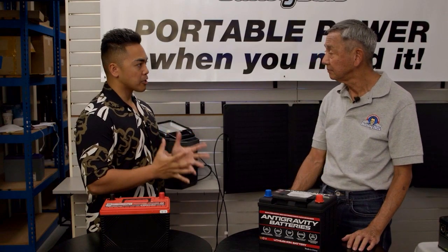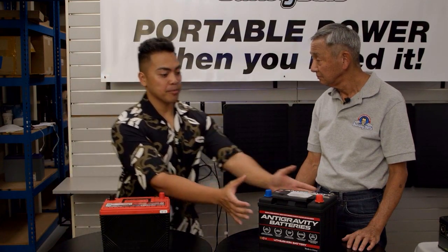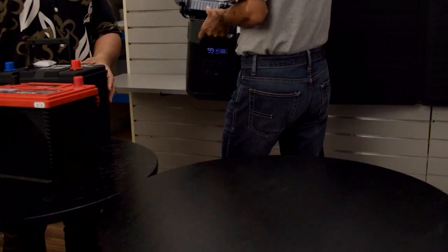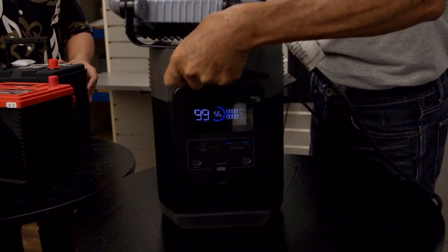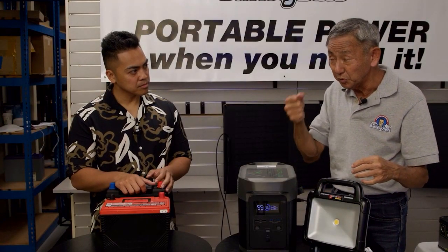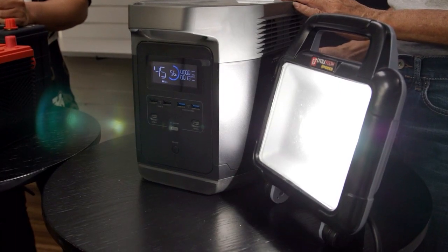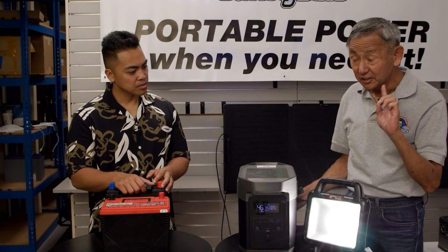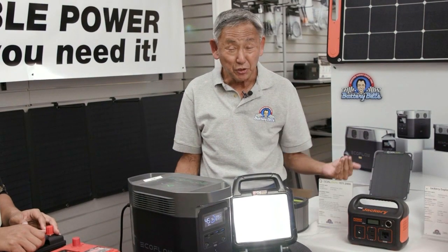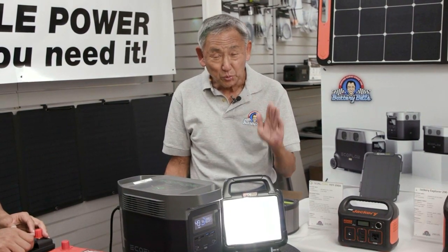We talked about the different batteries here at Battery Bill, but there's something I wanted to bring attention to — the solar generator. Would you mind showing our audience what we have here? A solar generator is basically — compared to a traditional generator where you have to pull the cord — all you have to do is push the button and you have instant power. It's great because in a home there are no fumes and no gas, and you can use this inside where you can't put a regular generator. This is portable power when you need it.